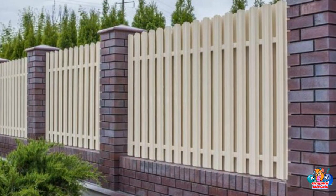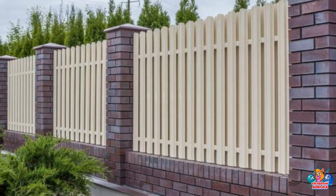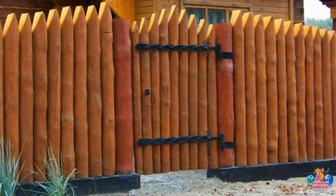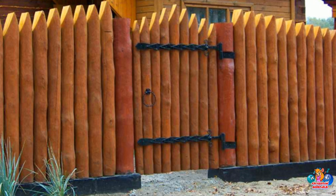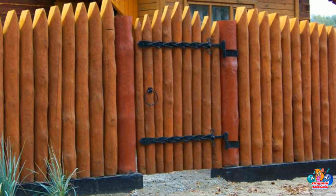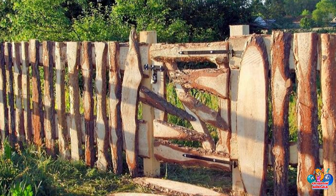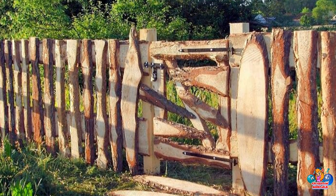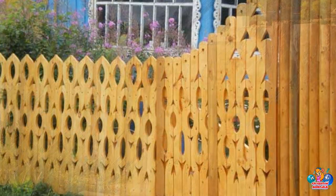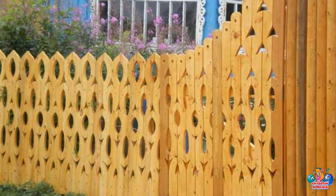Post and rail fences are constructed with two or three horizontal rails and vertical posts, and are often used to define property lines. Shadow box fences are constructed with alternating panels of pickets and rails, and are often used to create a semi-private look. Stockade fences are constructed with closely spaced pickets, and are often used to create a more secure boundary. Privacy fences are constructed with closely spaced pickets or panels, and are often used to create a more private space.